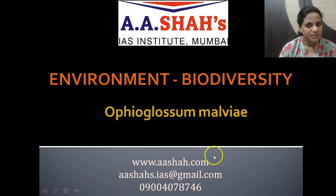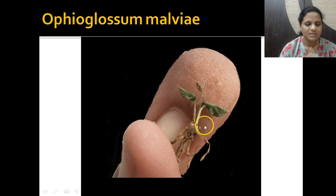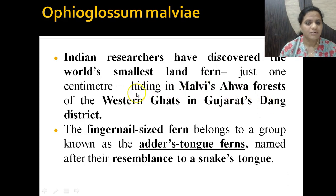So what is this? This is actually a plant species — a fern. You can see this is such a tiny plant. It has been discovered in India; Indian researchers have discovered it is the world's smallest land fern. It has been found in Malvi's Ahua forest in the Western Ghats in Gujarat's Dang district. This fern is just one centimeter tall — a fingernail-sized fern.